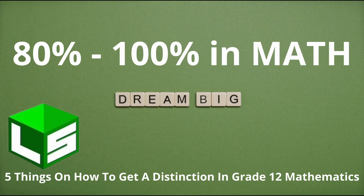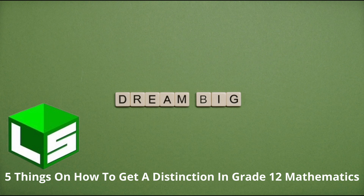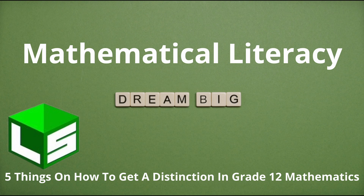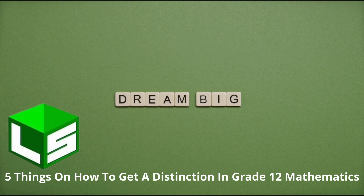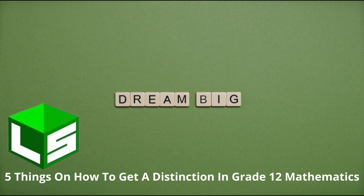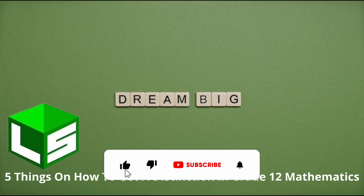Before that, I want to let you know that this channel features videos in mathematics, physical science, life science, mathematical literacy, technical mathematics, technical science, and other subjects. You'll also find videos on study tips, motivational videos, and videos about life that will help you succeed in your studies and in life. So if you want to have these videos coming your way, don't forget to subscribe and activate the notification bell so that you can be notified every time there is a new video.